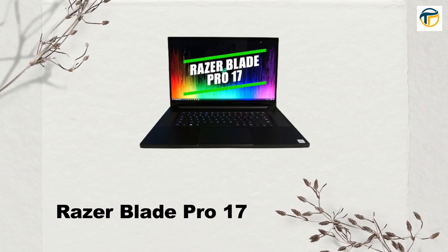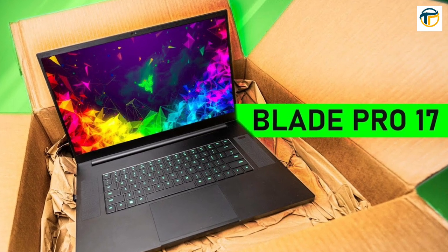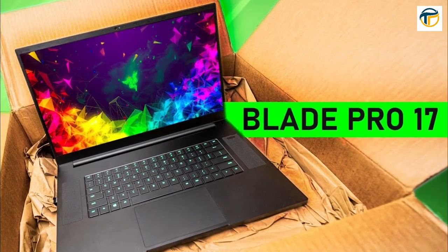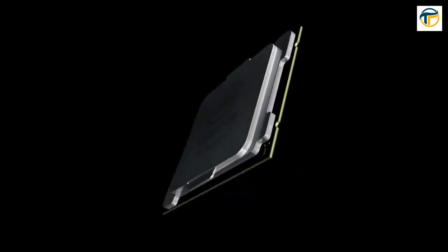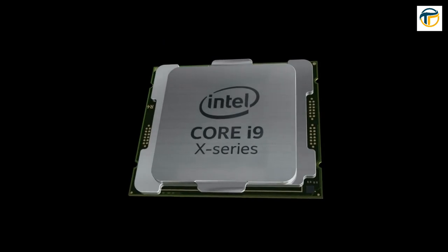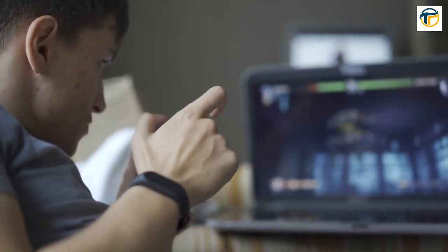Razer Blade Pro 17. The Razer Blade Pro 17 is a high-end gaming laptop with a 17.3-inch 4K touchscreen display, an Intel Core i7-11800H processor, and NVIDIA GeForce RTX 3080 graphics. It also has a vapor chamber cooling system, ensuring that your laptop stays cool even during intense gaming sessions.